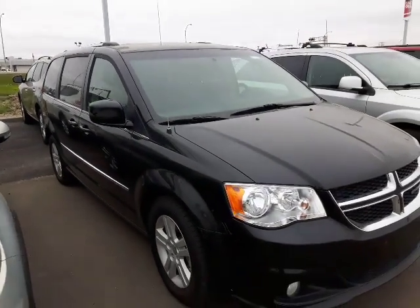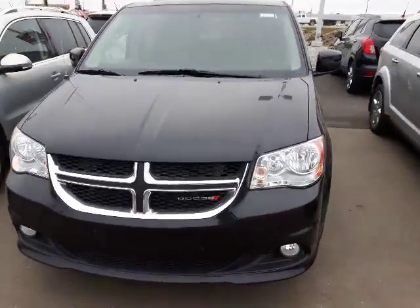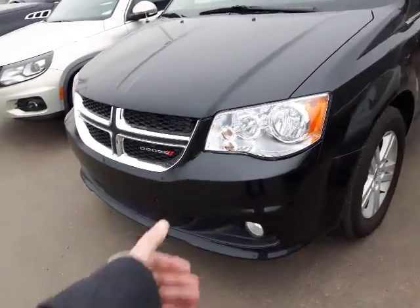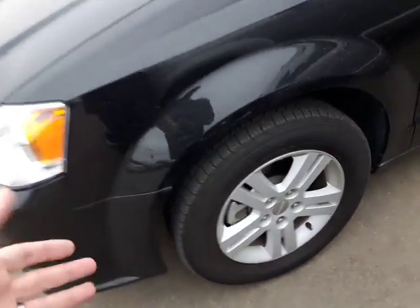Here it is — our beautiful 2014 Dodge Grand Caravan, beautiful black in color, really stands out. You get your headlights and your fog lights down low there, very nice alloy rims — no cheap hubcap covers, nothing like that.